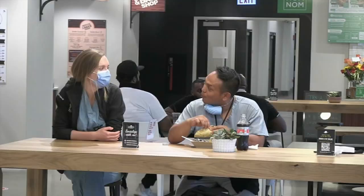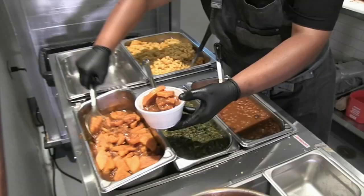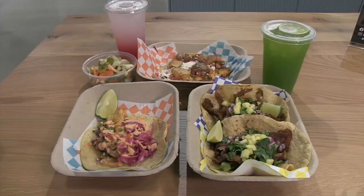Nawab says interest from the nearby medical workers has been strong out of the gate, and now they find themselves in a unique position. As we started to kind of find our way, we actually have a waiting list of vendors who want to get in now.